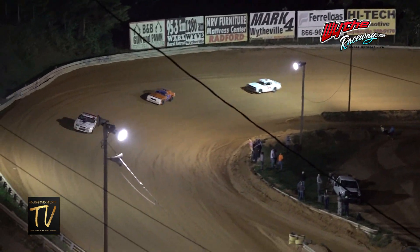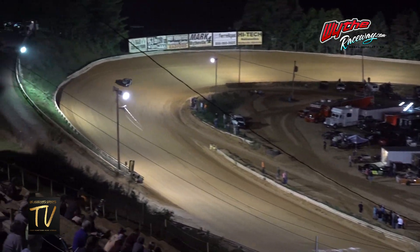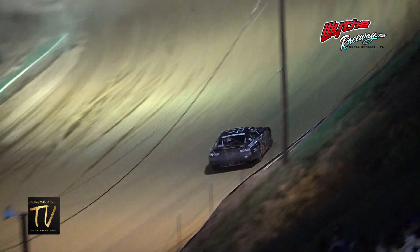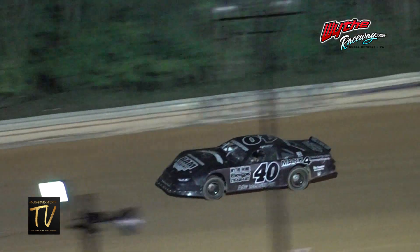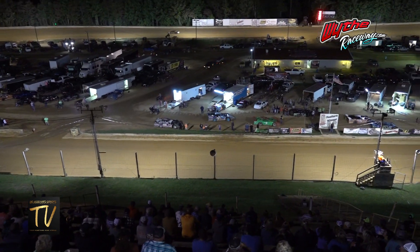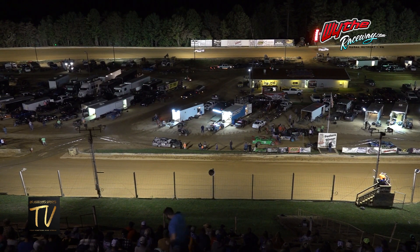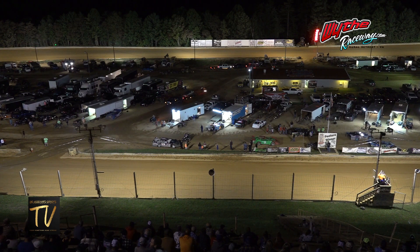Two to go — shown to the field. The 40 has run off and is hiding. Looking now for the white flag. Keith Griffiths going to take the white; battle still for second between the 94 of Taylor and Peoples in the 57. Griffiths off the corner takes the checkered flag. The Sherry's Market Street Stock win here tonight — Keith Griffiths, followed by the 94 of Randy Taylor and the 57 of David Peoples rounding out your top three.